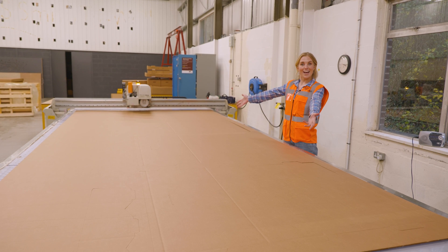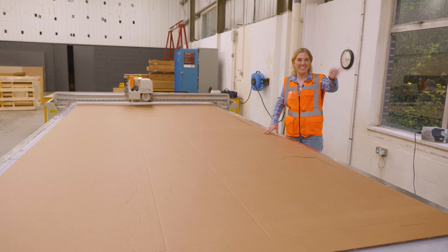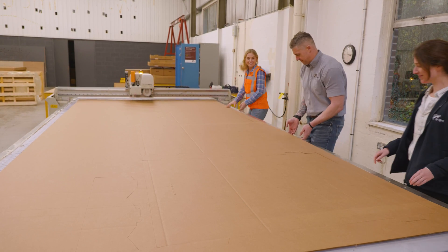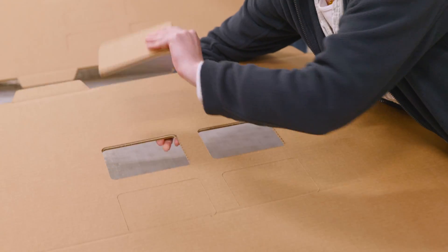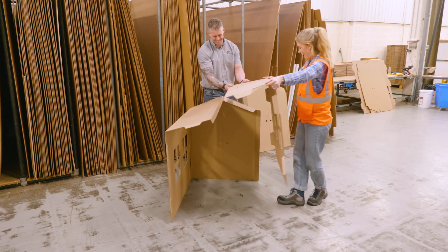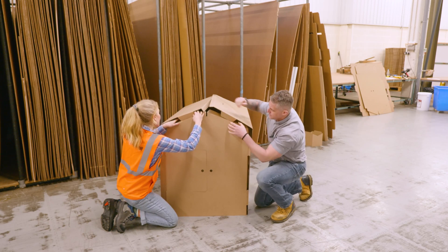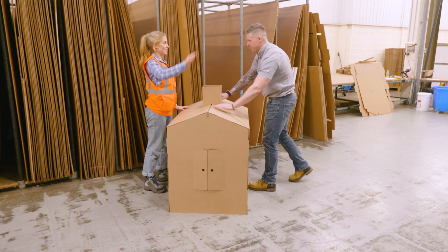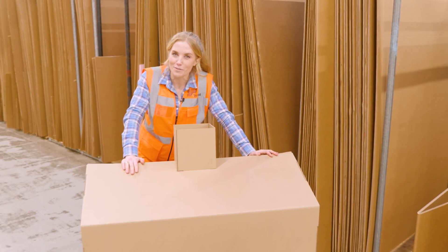It's finished! Ta-da! A playhouse — kind of. Thankfully, my friends Kurt and Emily are here to help me pop this out so we can build it. Home sweet home — my own little cardboard playhouse.